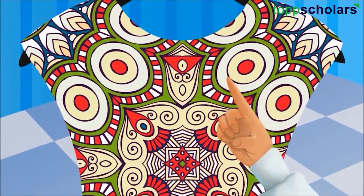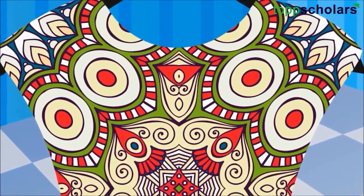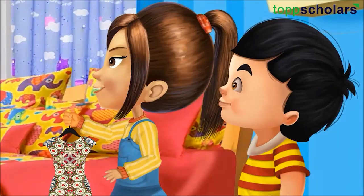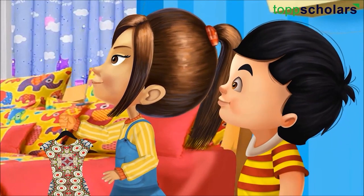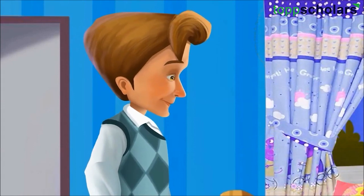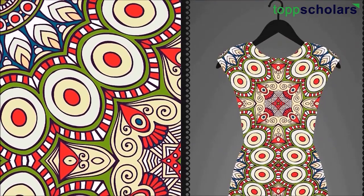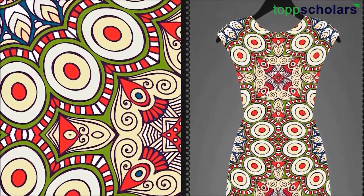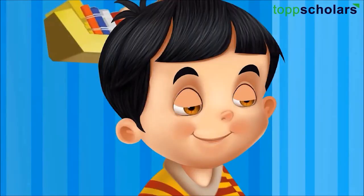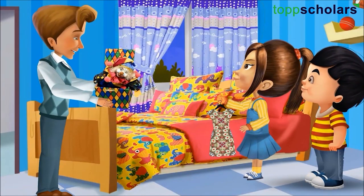Look here. There are different color patterns. Dad, why are there such patterns on my dress? This dress is made of a cloth which has various beautiful patterns. These patterns make dresses beautiful. Dad, is this also a pattern? Yes, Sid. Can you tell what type of pattern is on this gift box?